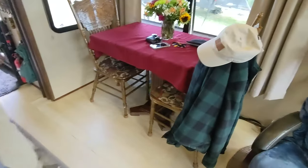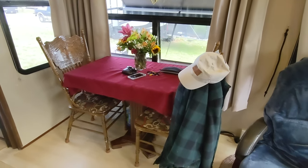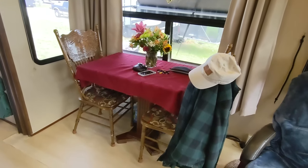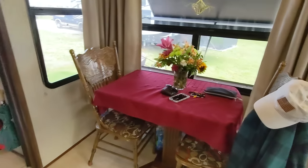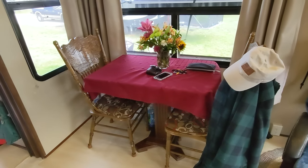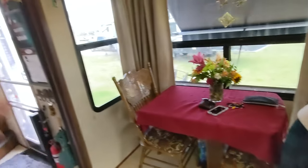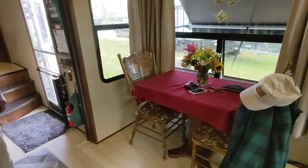The dining table here doesn't look stock — John repositioned it, turning it so that it and the hallway now give 18 inches of walkway even with the slides retracted. That means you can still walk through to the bathroom when slides are in. Very practical modification for full-time living.